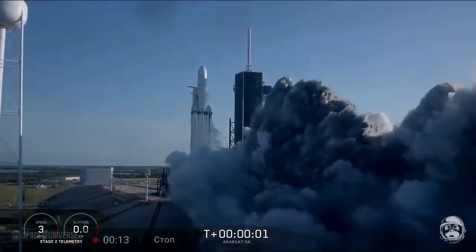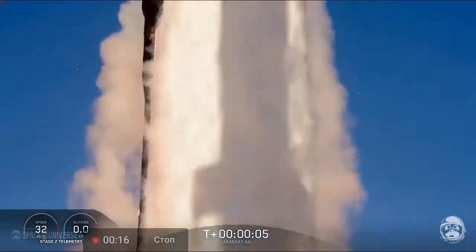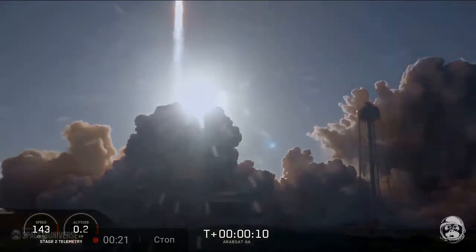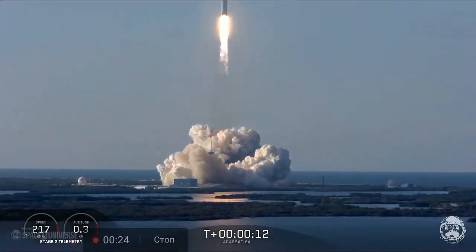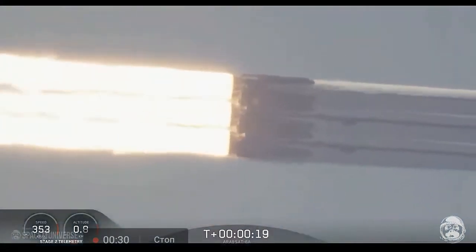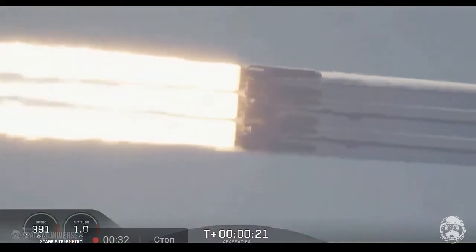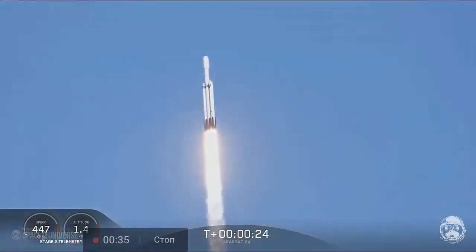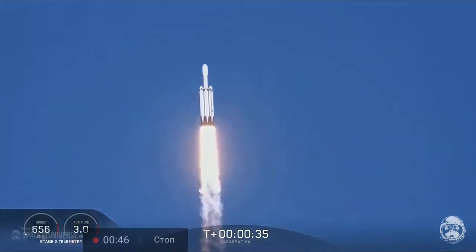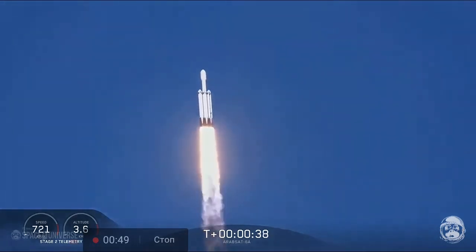Take a picture! Take a picture. And the core at deep throttle, two plus 33 seconds into flight. Under the power of 5.1 million pounds of thrust, Falcon Heavy is headed to space.